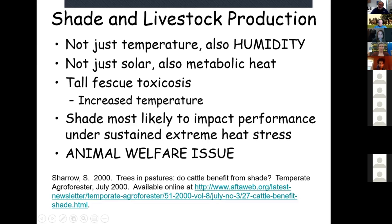All those factors add up and cause an extreme amount of heat stress, especially during summer months. That's when we'll see the biggest impact of shade in grazing systems. Shade is also increasingly an animal welfare issue. If someone drives by a pasture and sees cows standing in the hot sun with black coats and no shade, that quickly becomes an animal welfare concern.